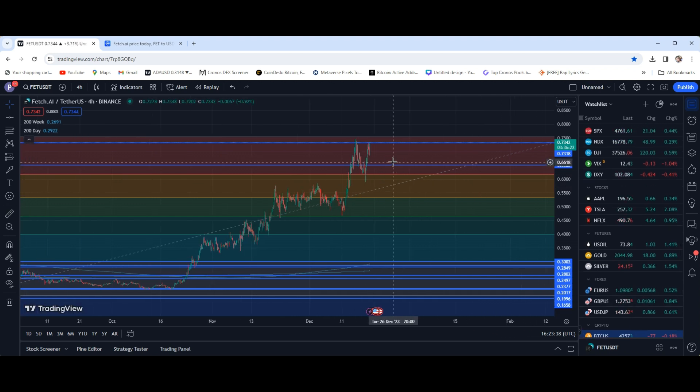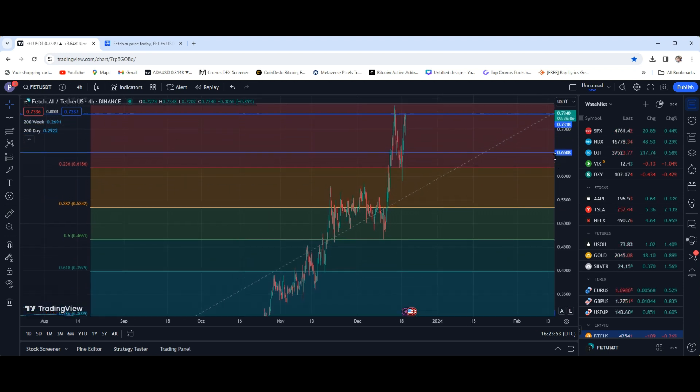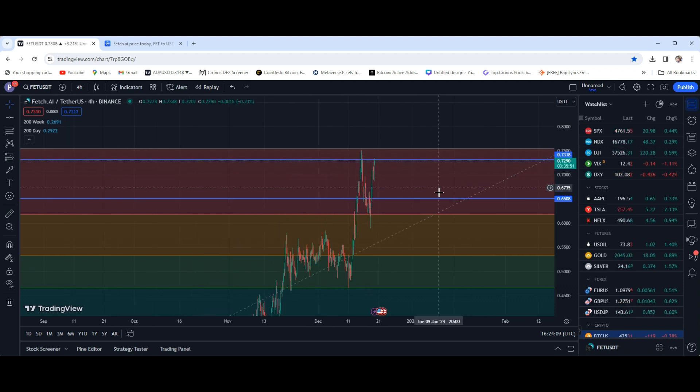So I'm going to leave it there. A couple of pivotal spots to look for: if you're looking to add to your bag, 65 cents is a solid spot for support, and we're obviously looking to break that 73.1–73.2 mark. We actually just did break it right now, so we'll see by the time you're watching this video. Hopefully we've made this spot some support. If not, we'll have to keep retesting it — but I don't doubt that we're eventually going to break through and use it as support on our way up to a dollar soon.